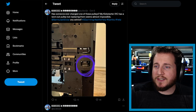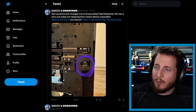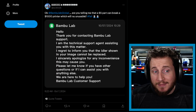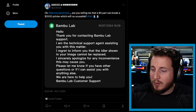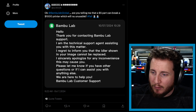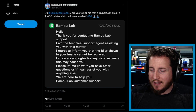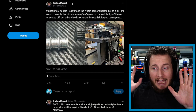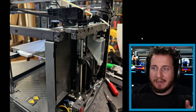Starting off, we've got Marcel asking if anyone has ever changed one of the pulleys on his Kickstarter X1C — he has a worn-out pulley but replacing it seems almost impossible. He submitted a ticket and Bambu Lab replied saying the idler shown in the image cannot be replaced. So your multi-thousand dollar 3D printer is not repairable and therefore ends up becoming waste. To be fair, Joshua Murrah has done it, so it is technically possible, but it's not supposed to be — it requires a lot of disassembly.